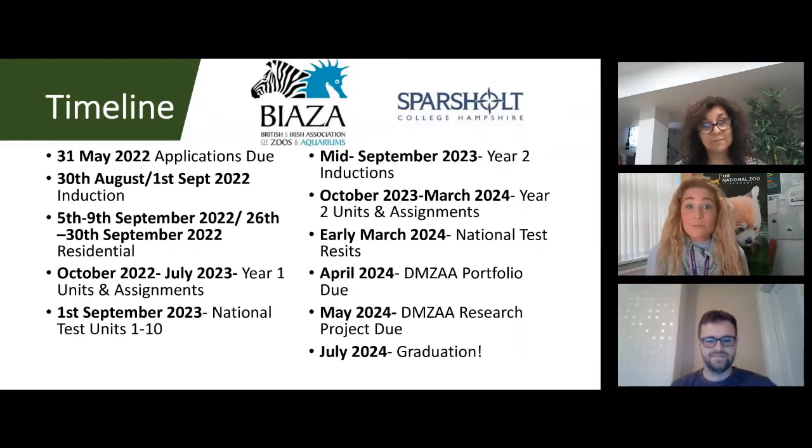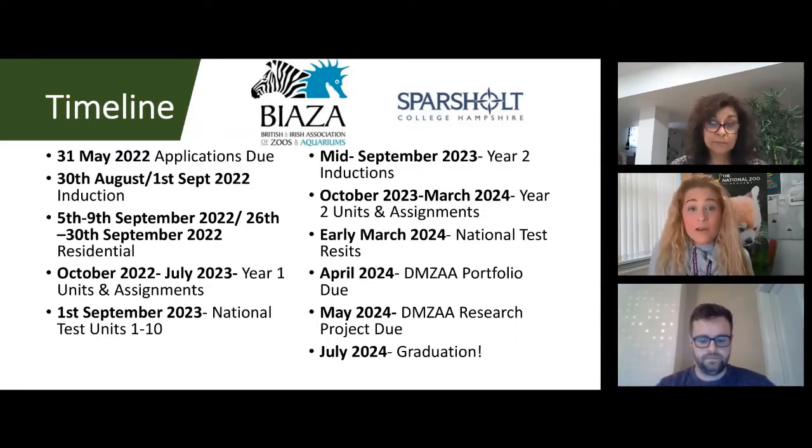Two key weeks in September are the residential weeks. These are mandatory for DIMSA students — the full-time keepers — but optional and highly recommended for volunteers. This is in the first week of September, specifically the 5th to 9th or the 26th to 30th. It's a great opportunity to network with other students, hear from assessors, and go on a zoo trip — we're going to Cotswold Wildlife Park. It's based here at Sparsholt, where we get to utilise many amazing resources on campus.